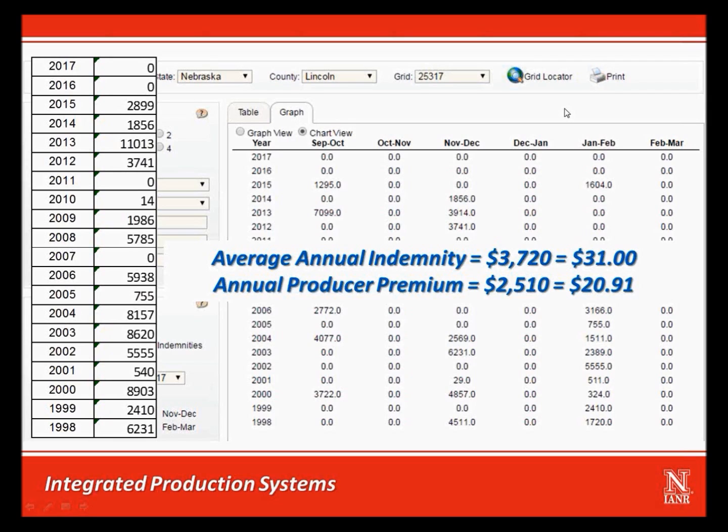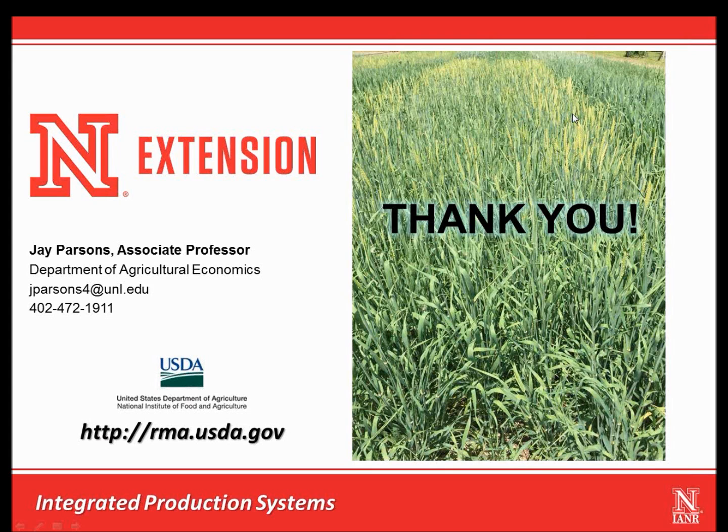Over the long haul, a producer should come out ahead with this product. But as you can see, there will be some years where you owe more in premium than you collect in indemnity, and some years where all you have is a premium with no indemnity. For the years from 1998 to 2006, that answer would be a resounding yes, as it would be for 2012 and 2013. You shouldn't buy this insurance coverage thinking you are going to outguess mother nature — it is best to look at it as an opportunity to protect your investment in an annually planted forage and manage the precipitation risk associated with that activity. Thank you for your attention. Feel free to contact me in the Department of Agricultural Economics at the University of Nebraska-Lincoln. I encourage you to visit the RMA website at rma.usda.gov to learn more about the annual forage insurance plan and to use the decision support tool available to help you see how it might work for you.